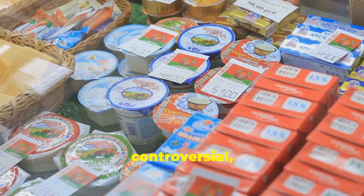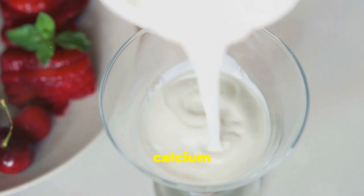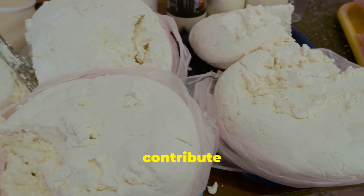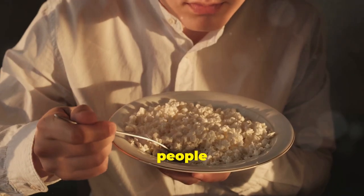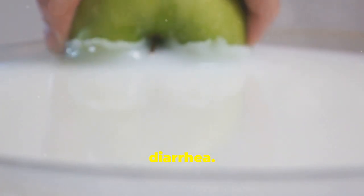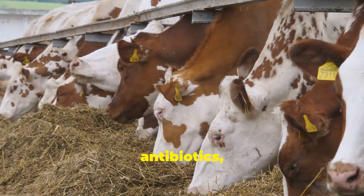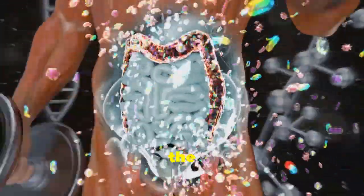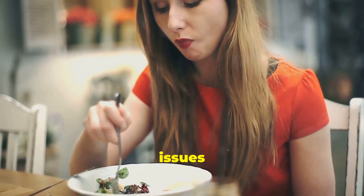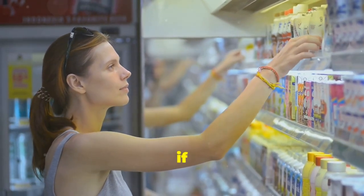Dairy products can be a great source of calcium and protein for some people, but for many others dairy can actually contribute to inflammation. Dairy contains a type of sugar called lactose, and many people have trouble digesting it, leading to bloating, gas, and diarrhea. Plus, many dairy products are loaded with hormones and antibiotics, which can further disrupt gut bacteria and contribute to inflammation. If you're experiencing digestive issues after consuming dairy, it's worth experimenting with a dairy-free diet to see if it makes a difference.